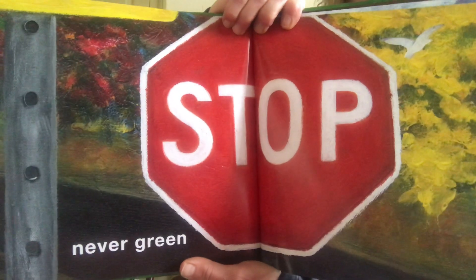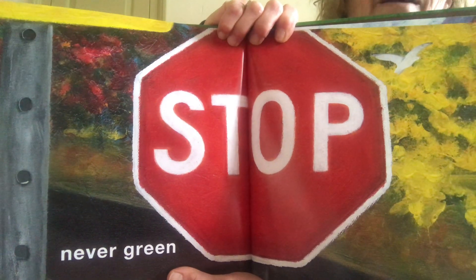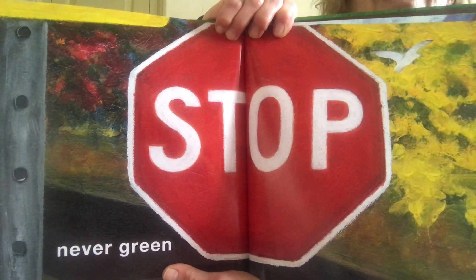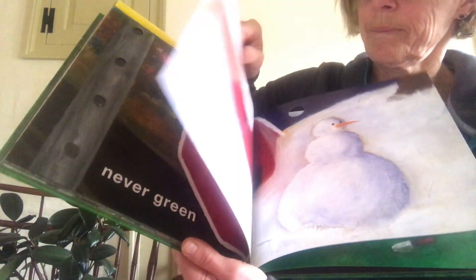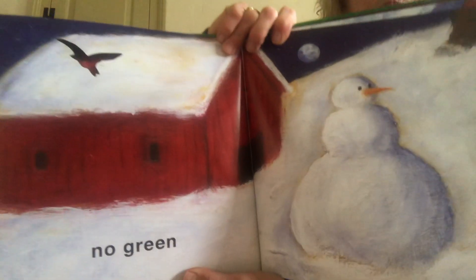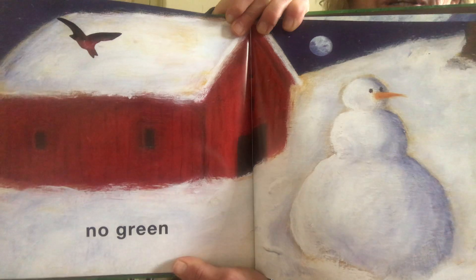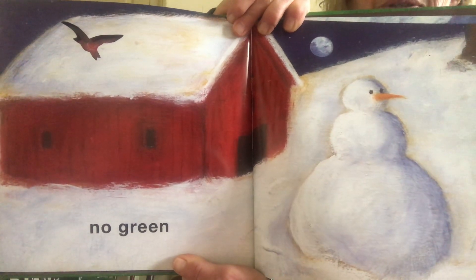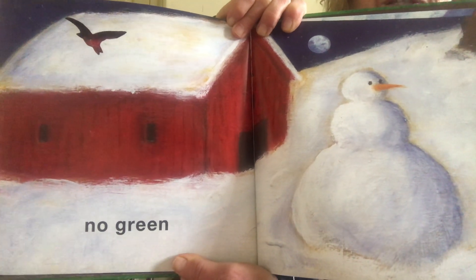Oh yeah, look at this page — it says never green. A stop sign is never green; I've never seen a green stop sign. And this page reminds me of a few months ago, but no green on this page — no green in the winter. That's why it's so nice to see the green now in the spring.